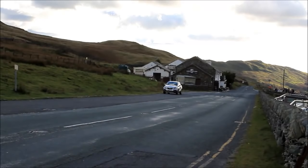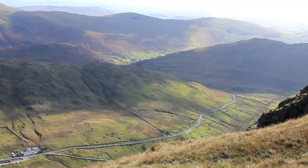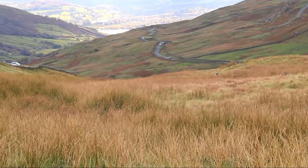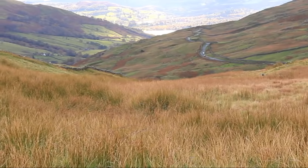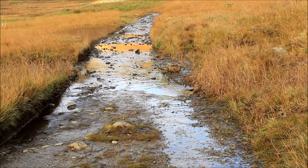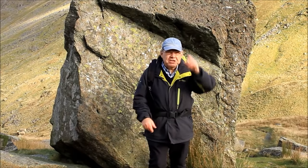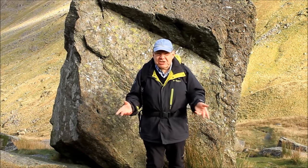This is the modern A592 road, an important A road linking Windermere with Patterdale. But it hasn't always been that way — 200 years ago the town of Windermere didn't exist. The main road over the fells ran from Patterdale to Ambleside and was little more than a rough track. In actual fact there were two passes over these fells and both are still in existence today.